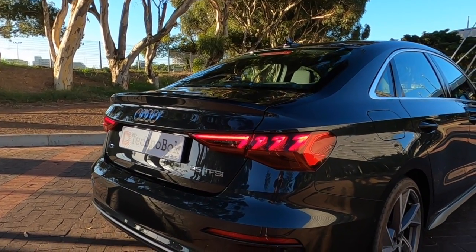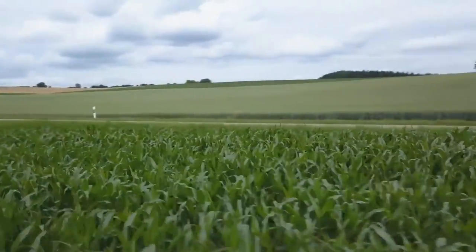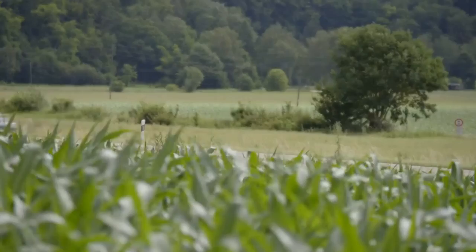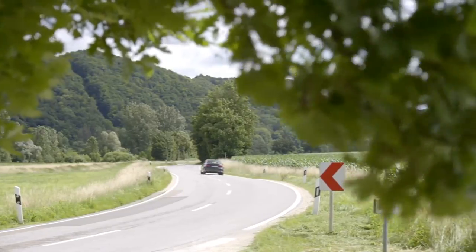This particular car, the 35 TFSI, comes in just a smidge over 600,000 rand, and I think that's pretty fair — it gets in line with its competitors within this sort of segment. We're talking the likes of the Mercedes-Benz A-Class sedan or CLA, for instance. There's a bunch of them out there that more or less sit within this price category and segment of vehicle.